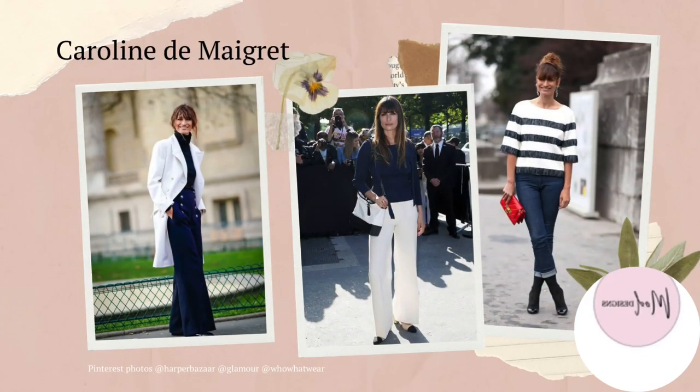Caroline de Maigret, a model and music producer, is known for her cool and androgynous style. The three timeless pieces she constantly returns to are a navy blazer, a masculine white blouse and boyfriend jeans. Her message is to buy less clothing with more value. She believes clothing reveals and reflects your personality. She loves to wear men's suits to work and feels powerful and sexy wearing them.